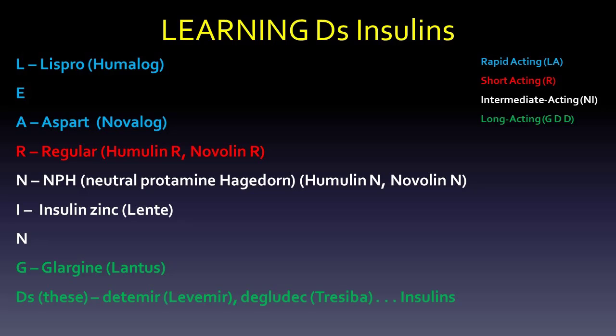Second is the regular insulin — Humulin R and Novalin R. You could put prompt insulin zinc in here, that semilente, but that would be short acting. So L and A are Lispro and Aspart — rapid — and R is regular, short acting.